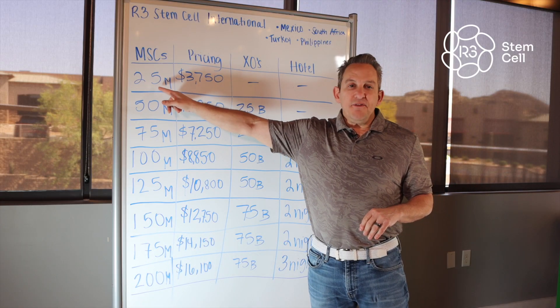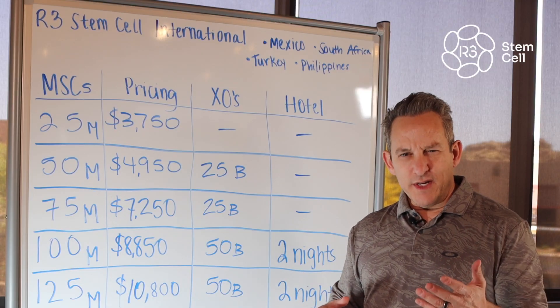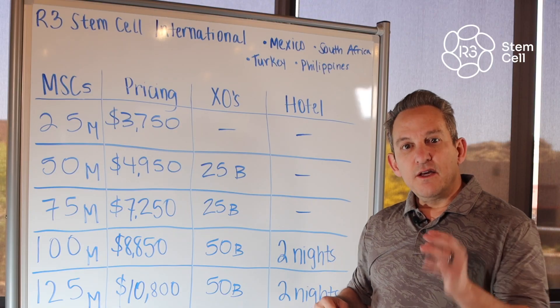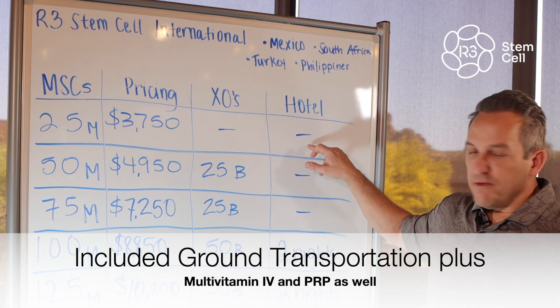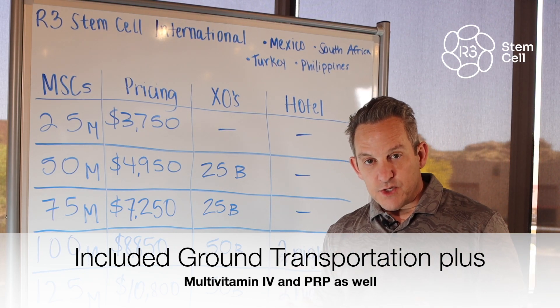If you're going to get 25 million stem cells — for instance, maybe a knee or a hip, a joint injection — that is $3,750 US dollars. We don't include exosomes with that or a free hotel.